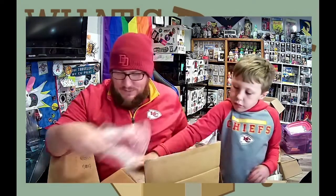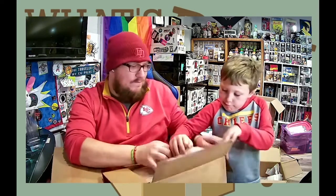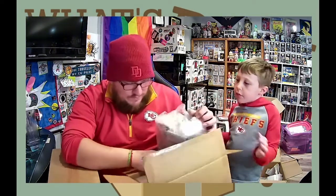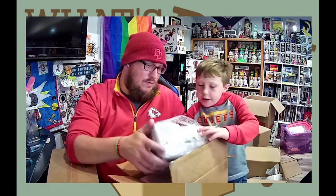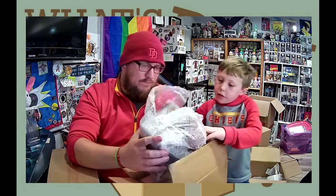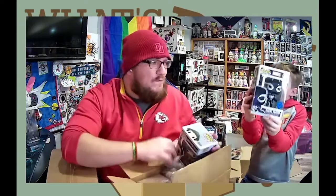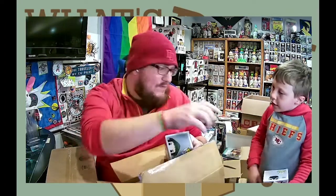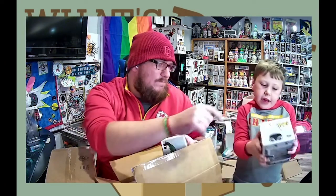We have two pops together and then there's one in here in a protector. Let's see who we got — we got a Venom book guy, an Agent Venom. Agent Venom, people! It's the Pop in the Box exclusive. The sticky note shows the price on the back.